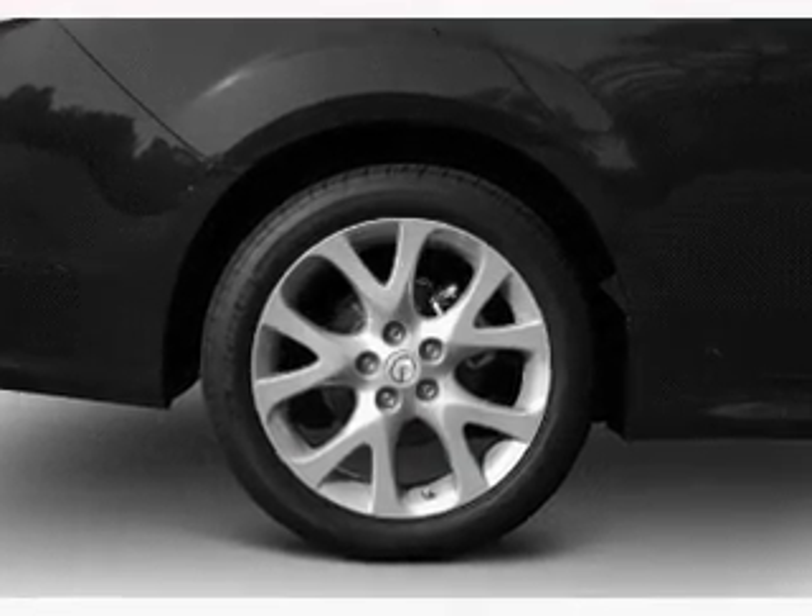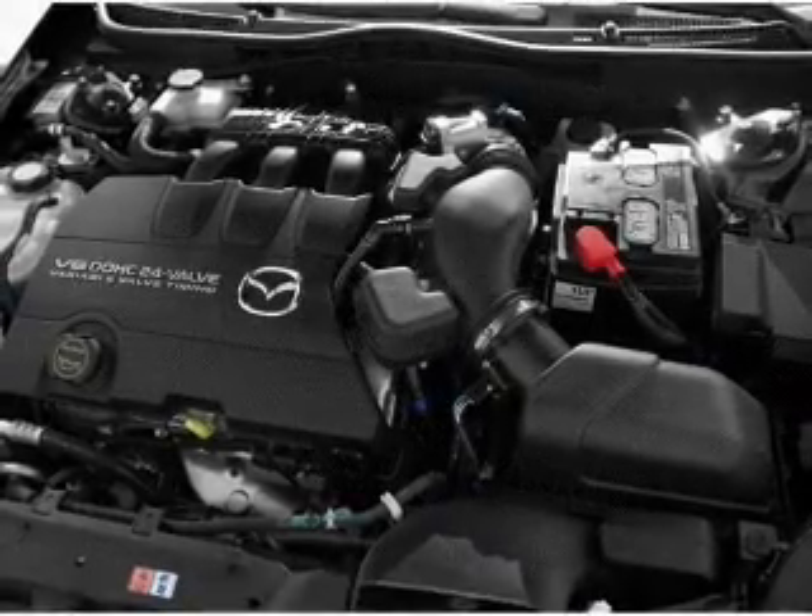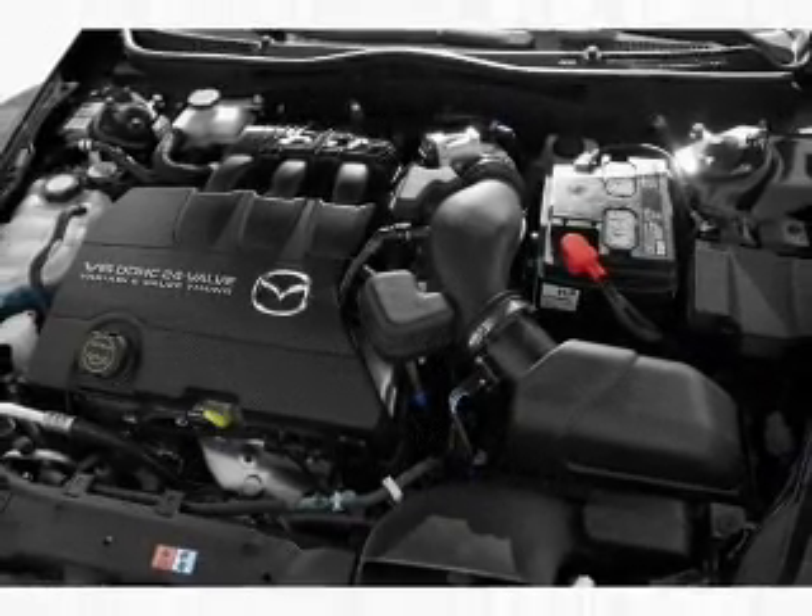Power door locks, power windows, cruise control, Bluetooth wireless, an AM FM stereo with multi-disc CD player, satellite radio, and power mirrors.